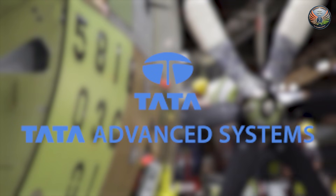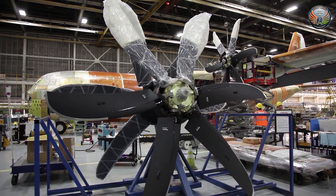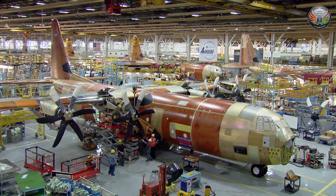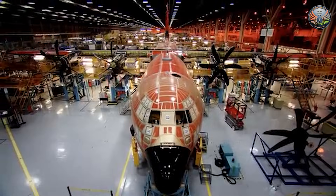Tata Advanced Systems Ltd and its U.S. Aerospace Partner have begun construction of a new maintenance, repair and overhaul facility in India dedicated to the C-130J Super Hercules aircraft. The initiative aims at strengthening the Indian Air Force's sustainment infrastructure while positioning India as a regional hub for aircraft support.